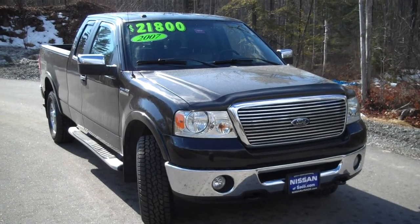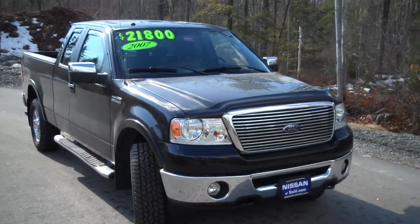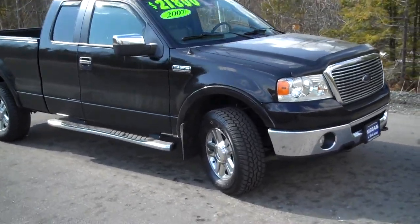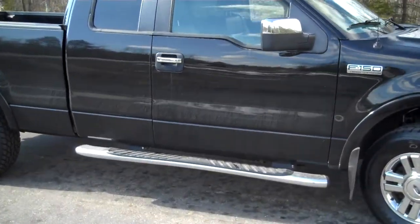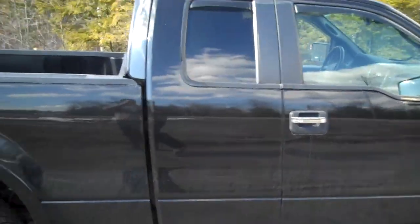It's a Lariat trim, and it comes stuffed with luxury equipment. Walking around the truck, you'll notice a nice chrome front bumper, chrome running boards, and it's got brand new tires on this.